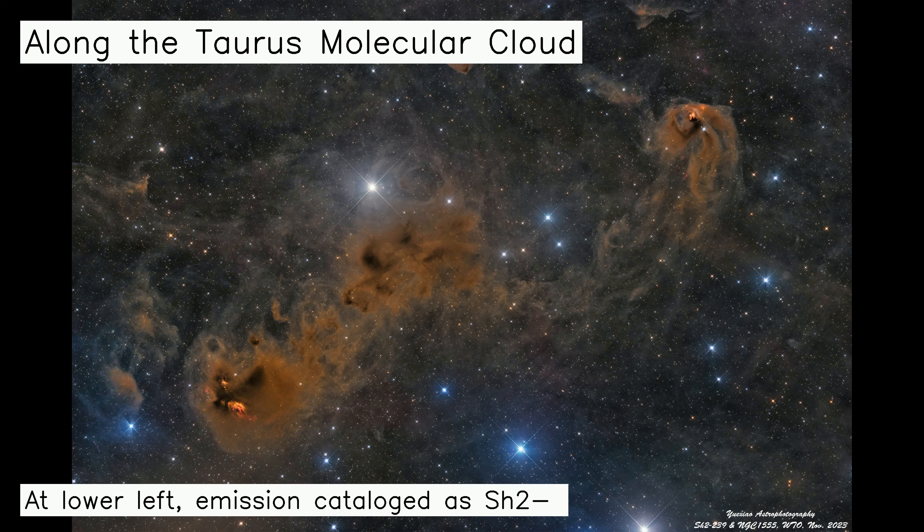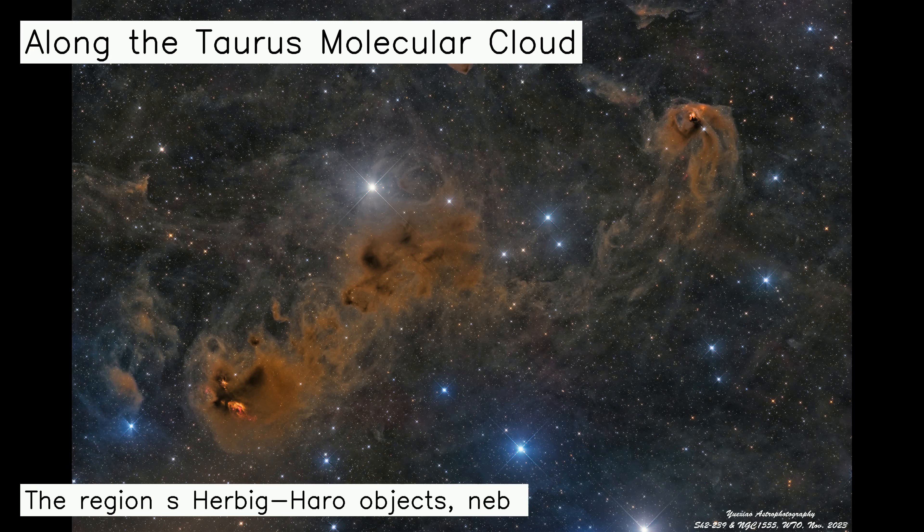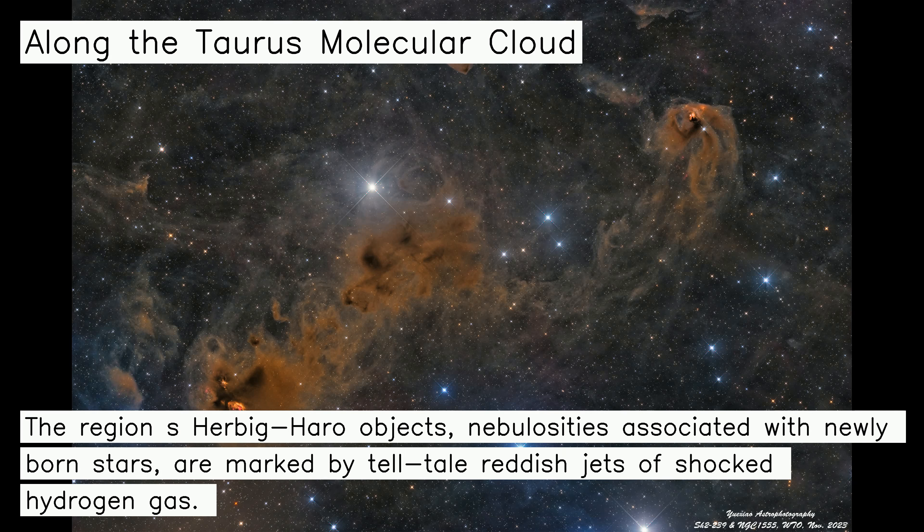At lower left, emission catalogued as SH2-239 shows signs of embedded young stellar objects. The region's Herbig-Haro objects, nebulosities associated with newly born stars, are marked by telltale reddish jets of shocked hydrogen gas.